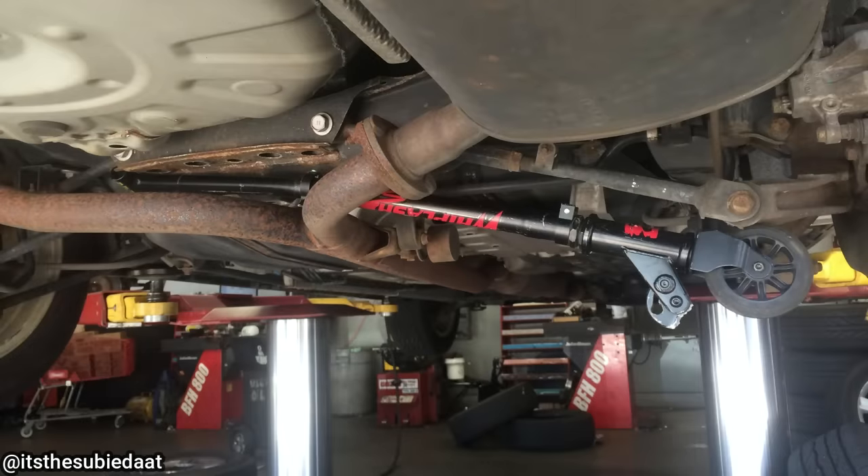A mechanic found a scooter underneath a customer's vehicle, and the customer said they have no idea how it got there.